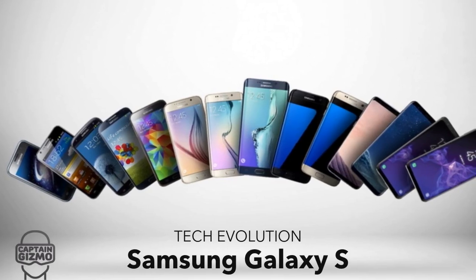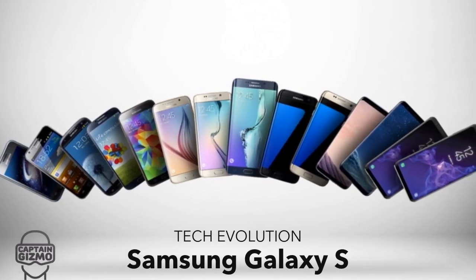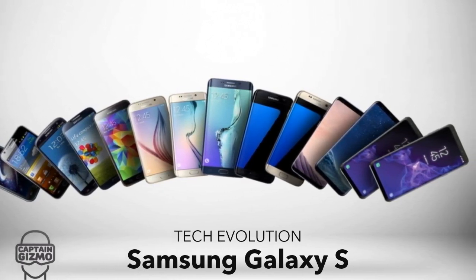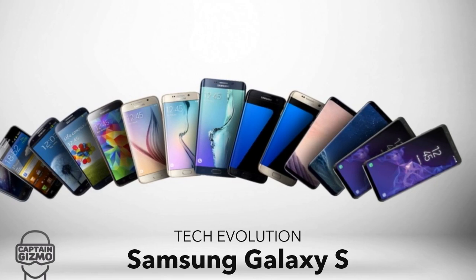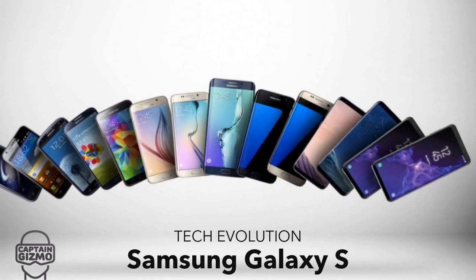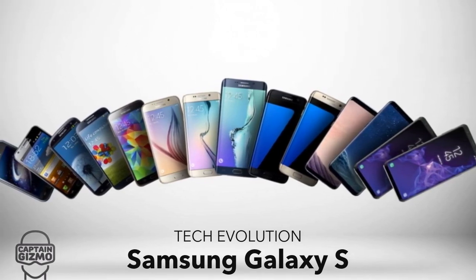Over the years, the Galaxy S has been one of the top-selling smartphone series, usually providing more advanced tech than the iPhone at a more affordable price. This has allowed Samsung to compete with Apple and even outpace them in sales. In this video we will look at the evolution of the Galaxy S series.